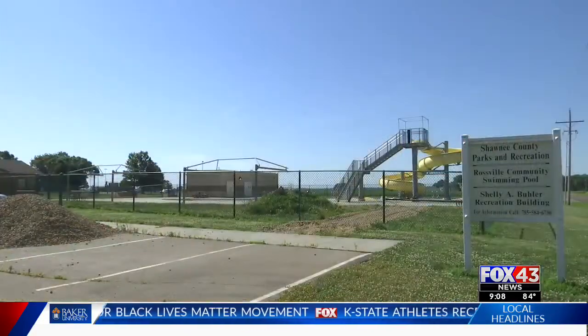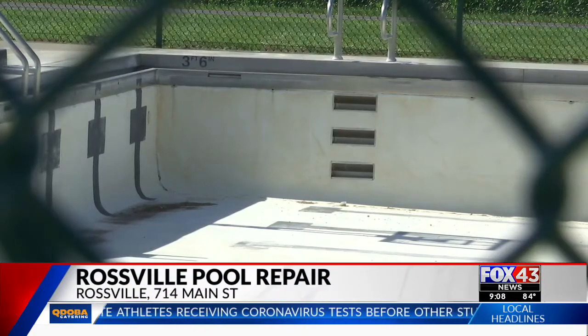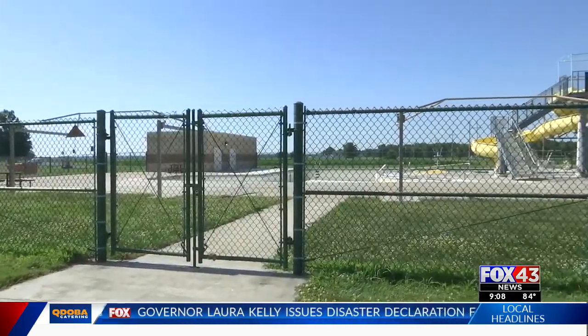Construction on the Rossville Community Pool will start soon. Lifeguards found a leak in the pool last year that needed to be fixed before reopening. So far, the county has spent $23,000 on the project, but it could cost up to $55,000 to finish.